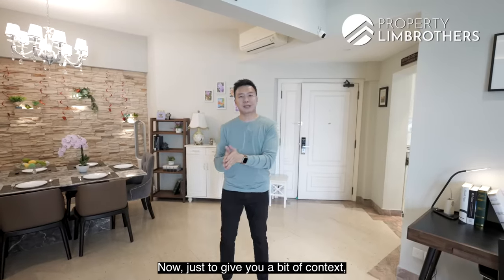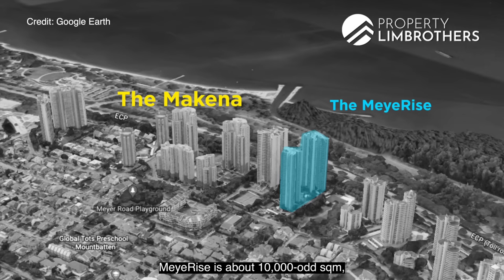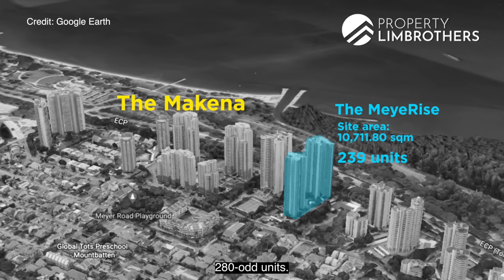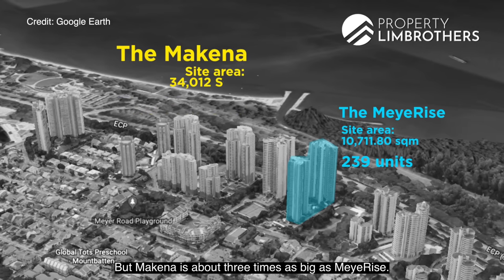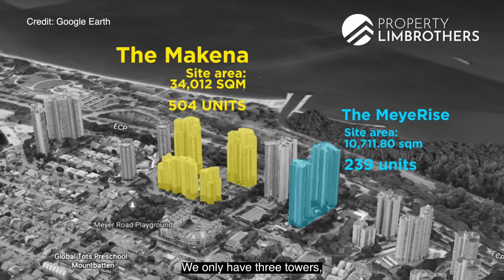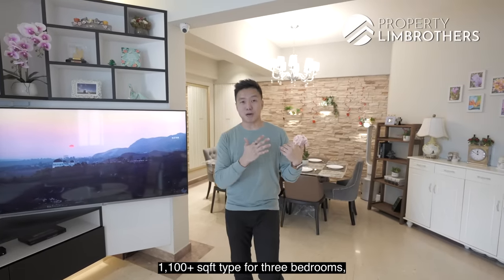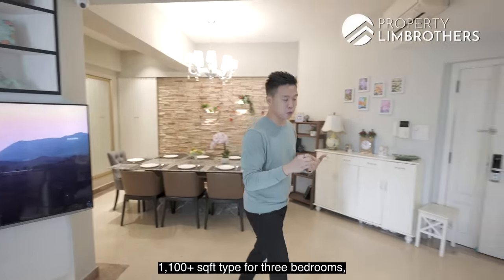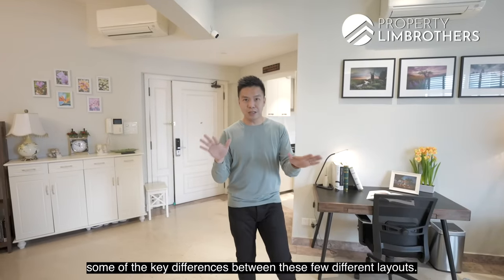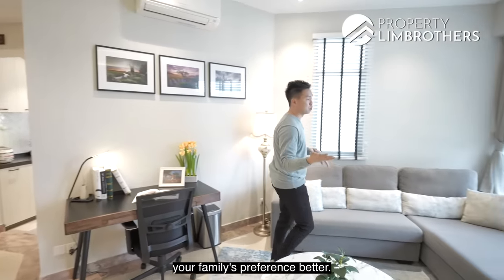To give some context, if you move two doors down to the left, you'll find a project called Mayer Rise. Mayer Rise is about 10,000-odd square meters with about 280-odd units. Makina is about three times as big as Mayer Rise, yet has only 504 units across three towers — of which 480-plus are three-bedroom types at 1,100-plus square feet. We'll share the key differences between the different layouts so you can find which suits your family's preference better.